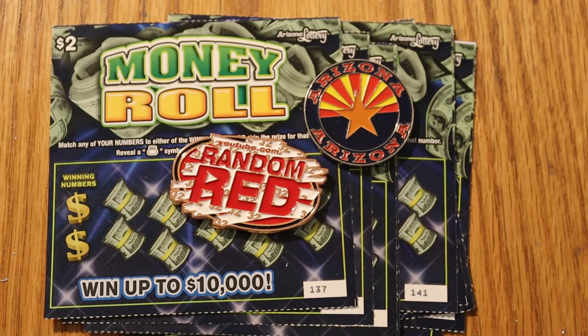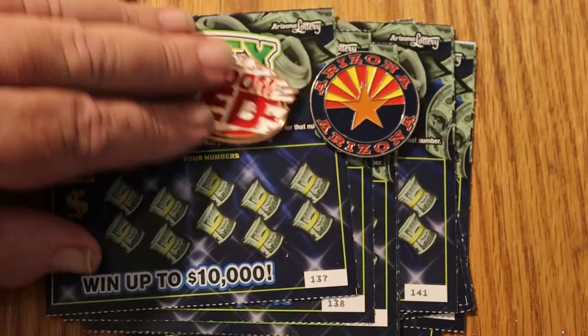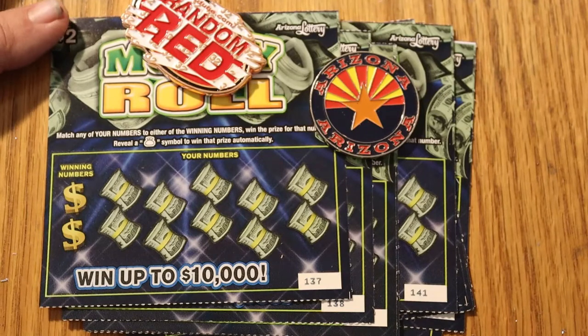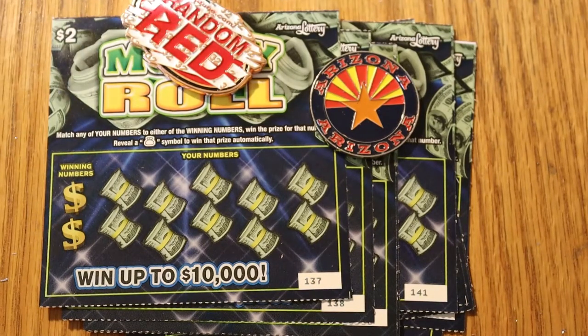It just came out — definitely in the last few days. It's a simple match-the-number game, as most of these little $2 lowboys are. There's nothing really complicated about it. Reveal a money bag, win the prize automatically. We have 10 tickets, numbers 137 through 146, book number 803-182, and the overall odds are 1 in 4.35.